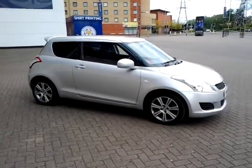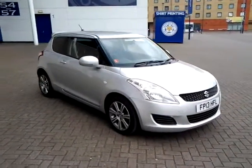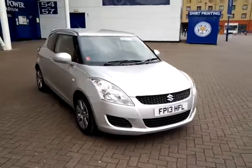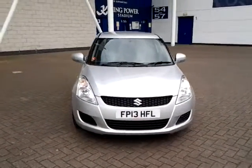We're also open seven days a week, so should you wish to view, test drive or reserve this car over the phone, just simply contact Sturgis of Leicester on the telephone number provided on your web browser.